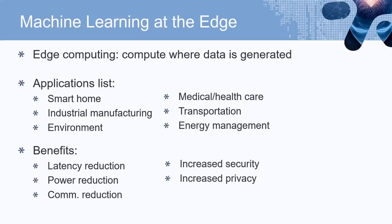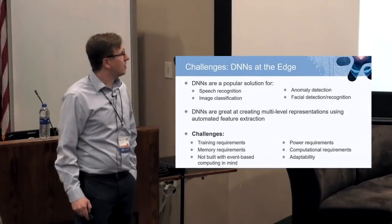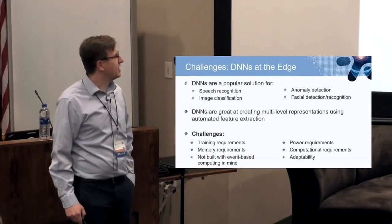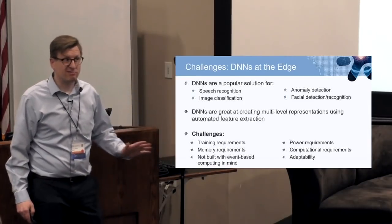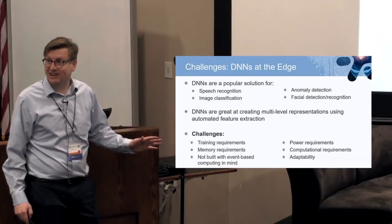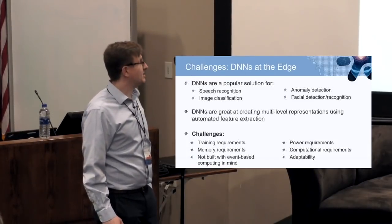A popular thing people often try to do is take a DNN and put it at the edge to do speech recognition, image classification, or anomaly detection, facial detection — all these things. DNNs are great at creating multi-level representations using automated feature extraction. In fact, they're better than almost anything, because it's really hard to compete against DNNs.